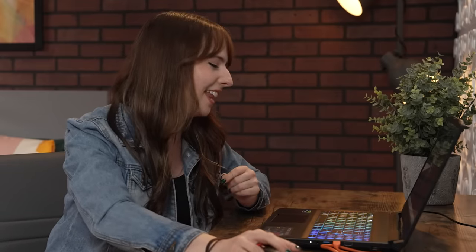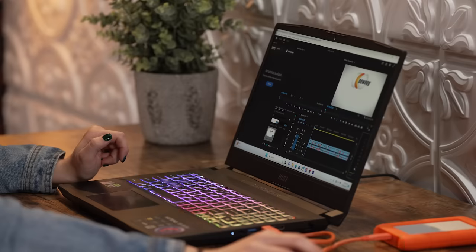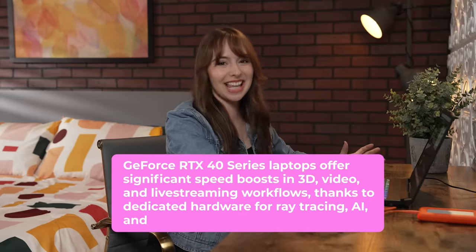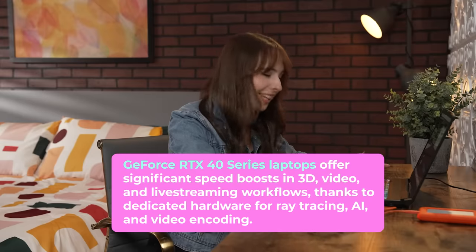Not only am I a content creator with streaming and gaming, but I also do acting as well, and I wanted to put together a new reel. So I'm going to open Adobe Premiere Pro and see the editing capabilities on this laptop. Just after selecting it, it put all of those videos into one sequence really quickly.